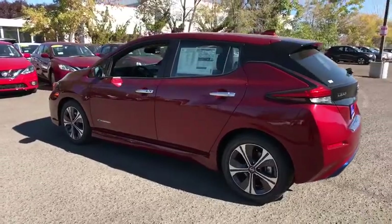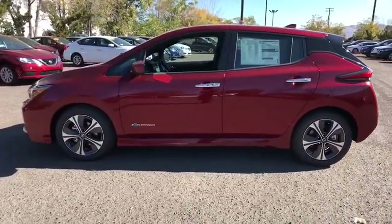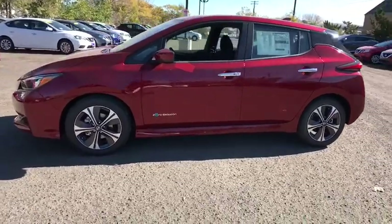Keyless start, aluminum wheels, four-wheel disc brakes, AM FM stereo radio, climate control, rear defrost. Come see the car for yourself.